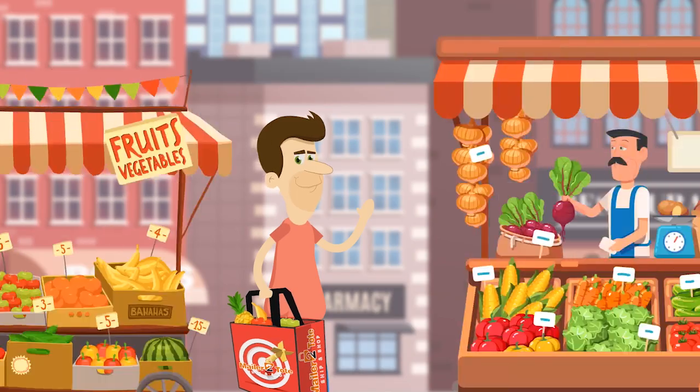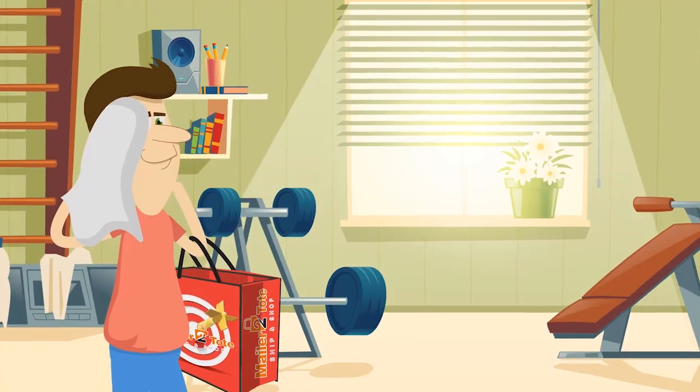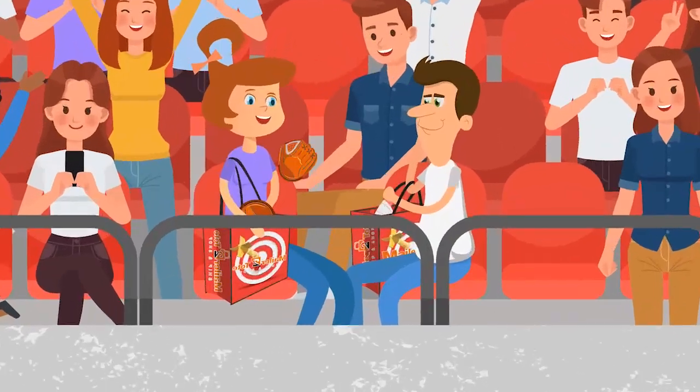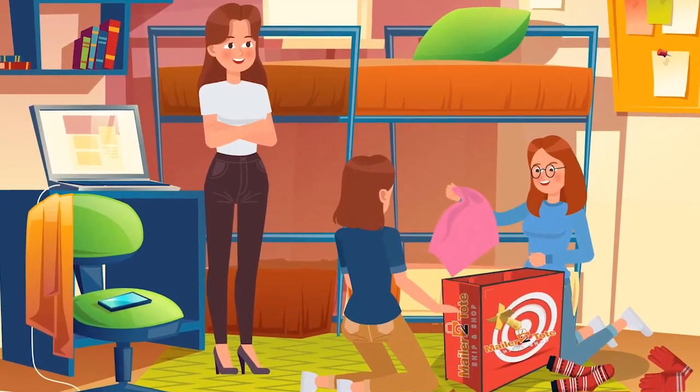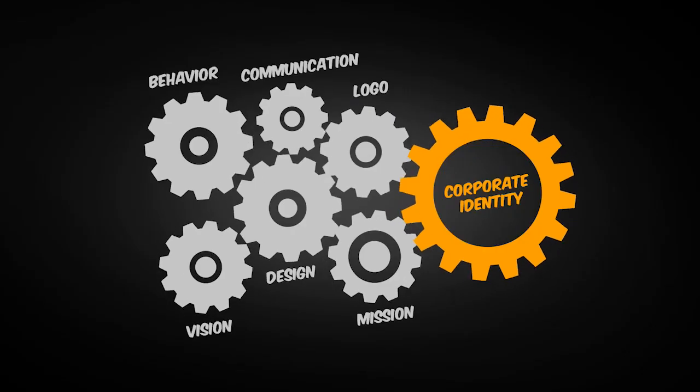Now you have a reusable tote that has your advertising all over it. Your delivery bag is now a walking billboard advertisement that everyone will see. All eyes will be on your walking billboard advertising totes.